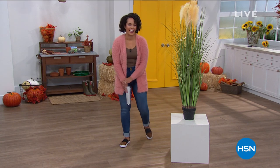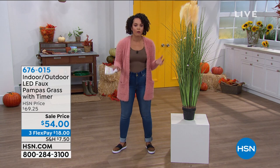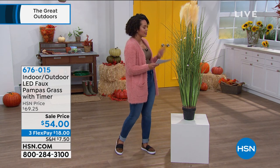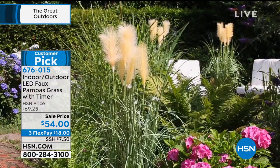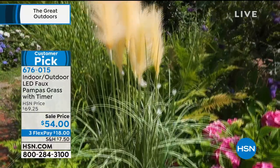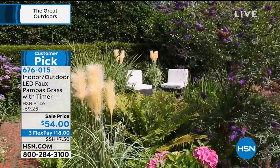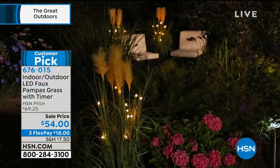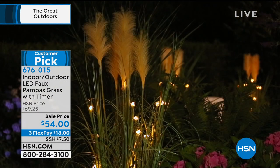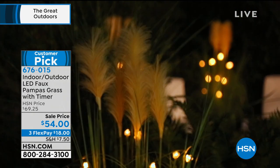Thanks Guy. The next item already has $15 taken off because you've been responding to it — it's a customer pick with several five-star reviews. This is the LED faux pampas grass. It's a 55-inch pampas plant you can put outside — it looks very realistic and is very substantial. Whether you want it next to your garden with lawn chairs or bring it inside, when the sun goes down it has 14 crystal-shaped LED lights that illuminate those pampas blossoms beautifully.